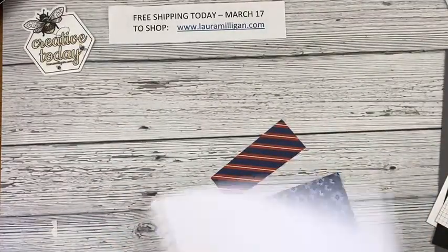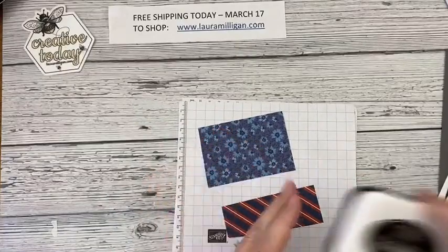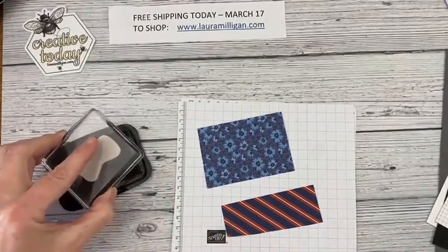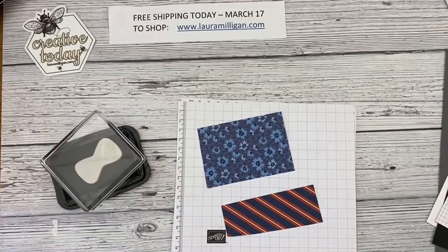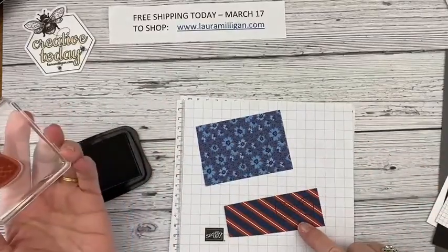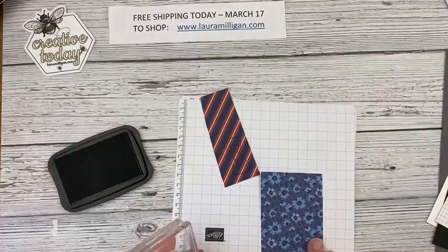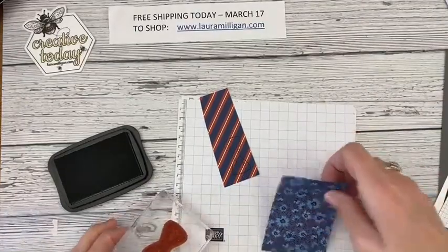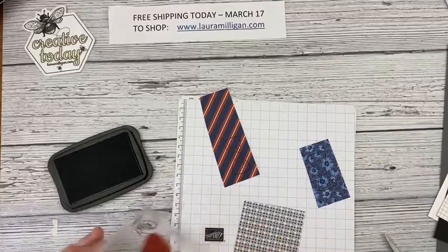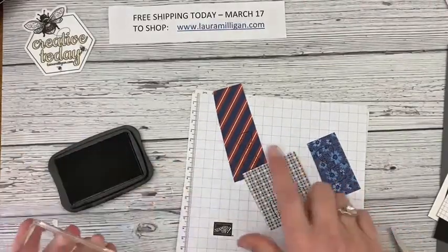I'm going to bring in my little mat to stamp and start out with Memento Tuxedo Black ink. I'm going to stamp the bow tie right onto the designer paper. We had a good friend who was a mentor to my husband when he was a young lawyer, and he used to always wear bow ties — anytime I see a bow tie I think of our friend Phil. I'll flip this one over and do that, so I have three bow ties here.